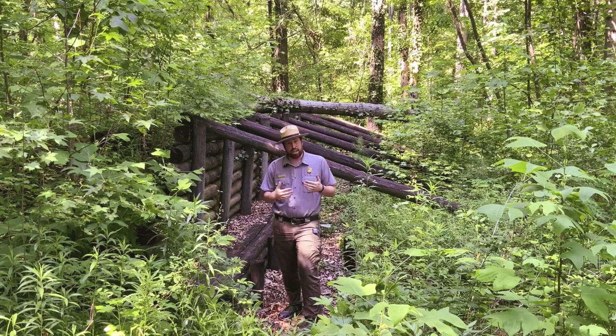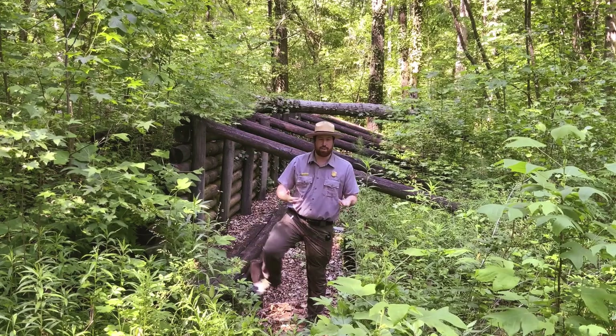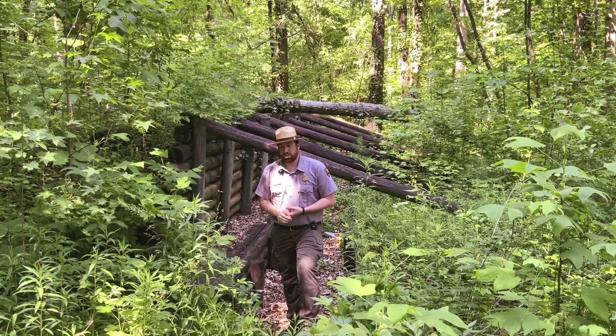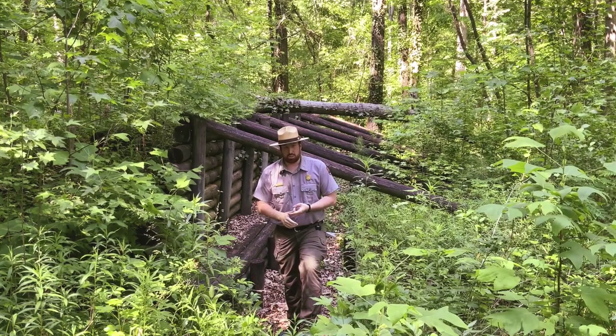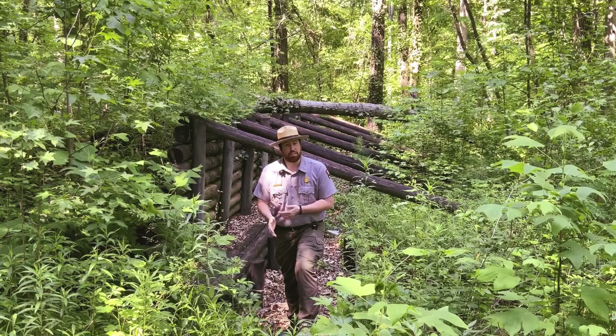Something else that would happen is soldiers would put out in front of the earthworks what we call abatis. It is a primitive barbed wire. Soldiers would get branches, twigs, anything sharp and pointy — something to scratch the offensive army.